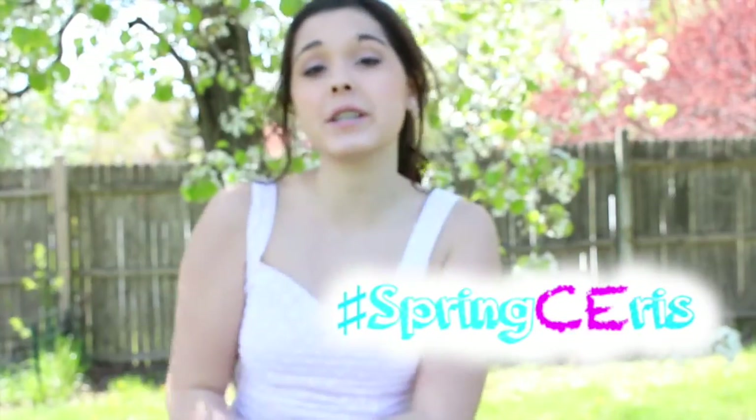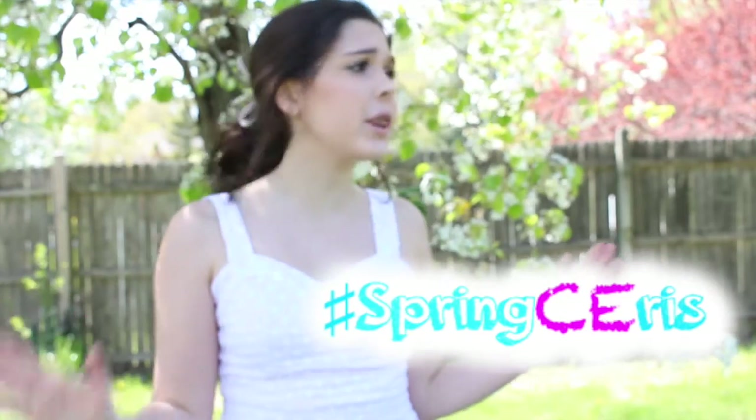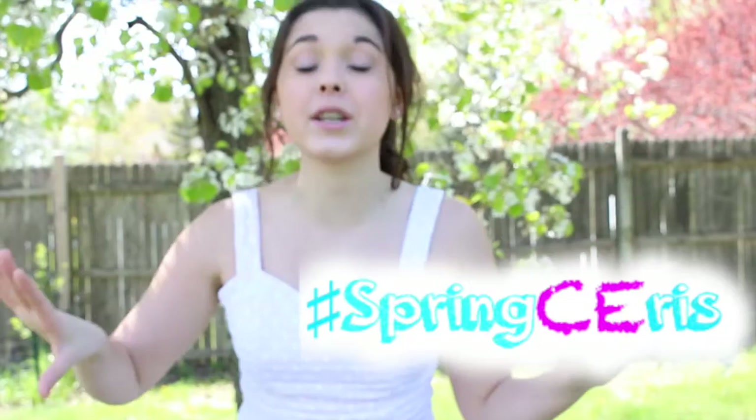Hey guys, it's Chloe and welcome back to my channel for the last day of the hashtag Spring Series. Since this is the last Spring Series video, I thought go big or go home. So today's video is a mishmash of everything spring.